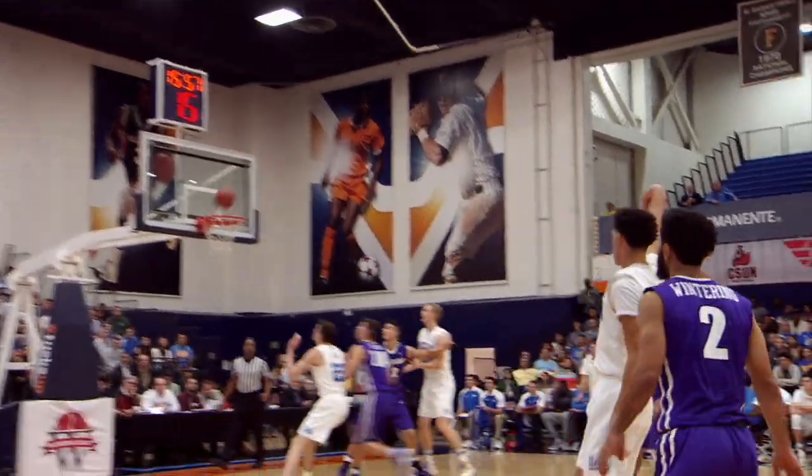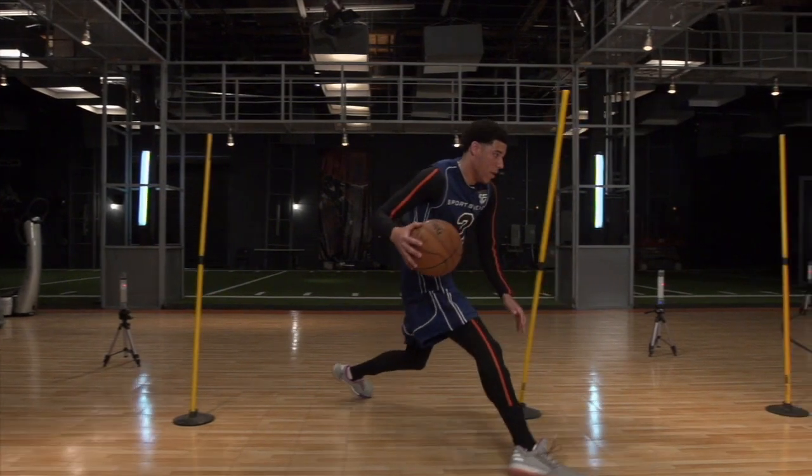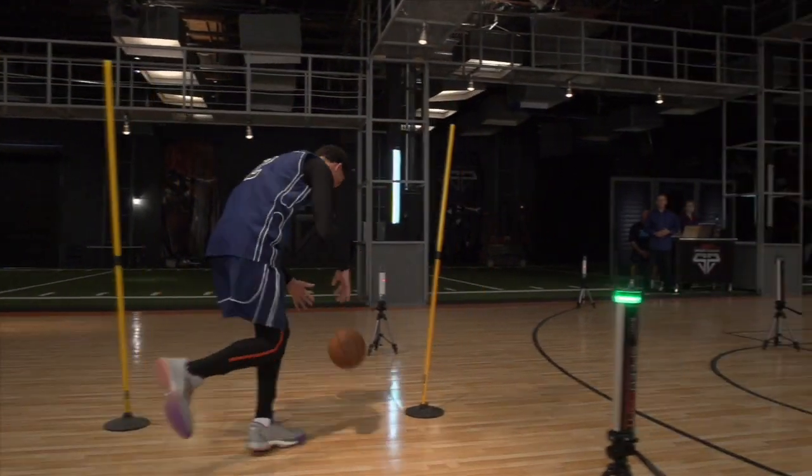Find out. We brought him into the ESPN Sports Science Lab and wired him up with a state-of-the-art motion capture suit.